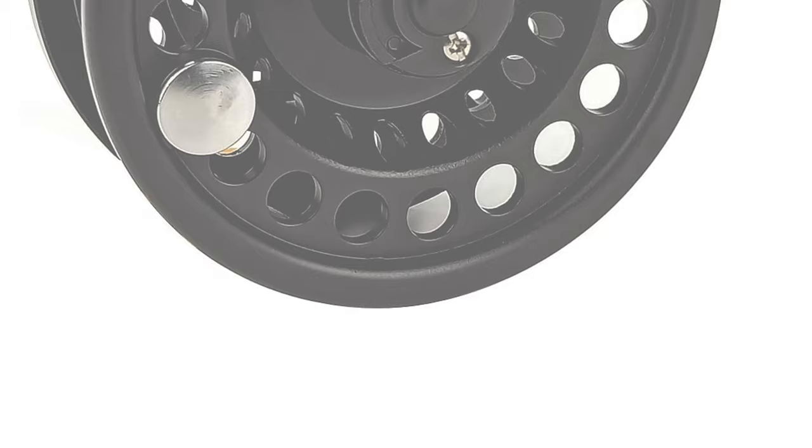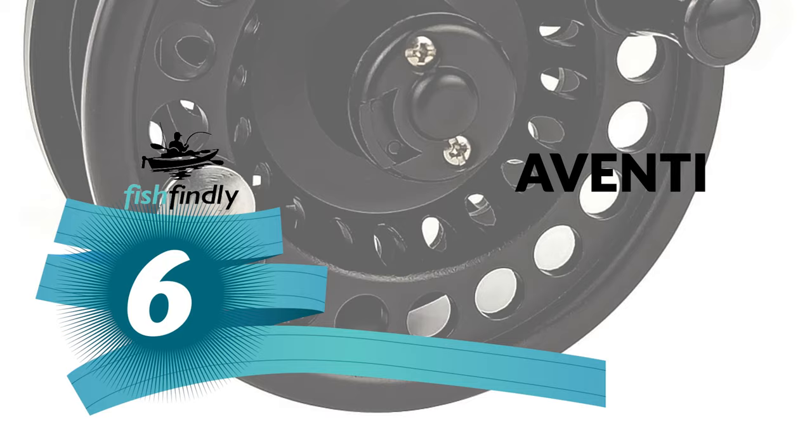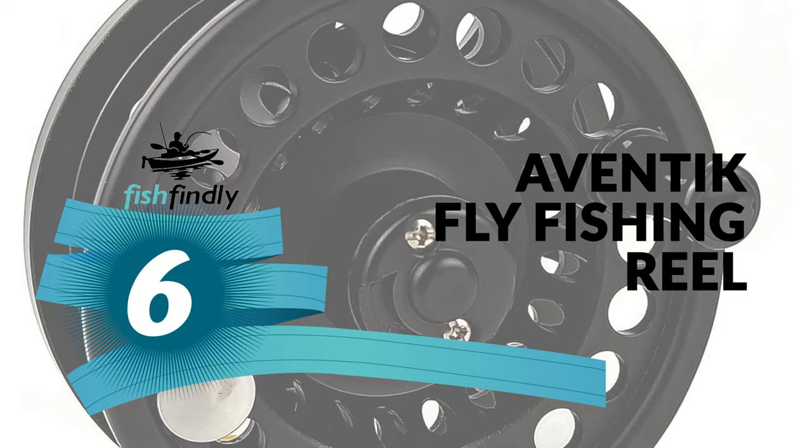Next up on our list is something you should really give a shot — it has really attractive features and great value for the money. Number 6: Aventic Fly Fishing Reel.